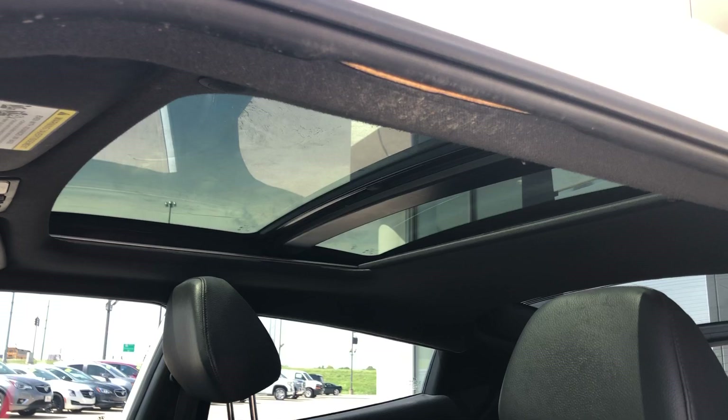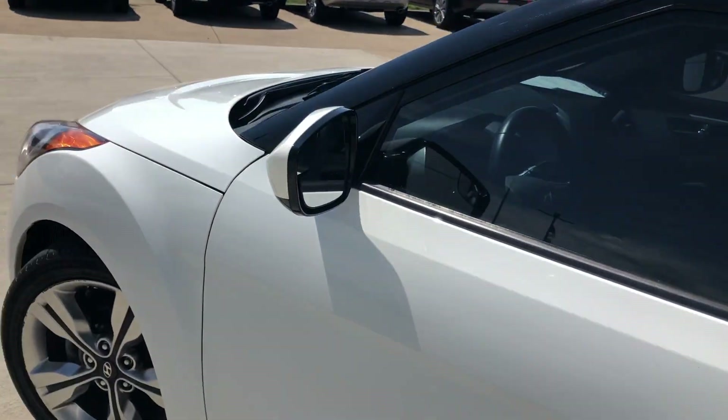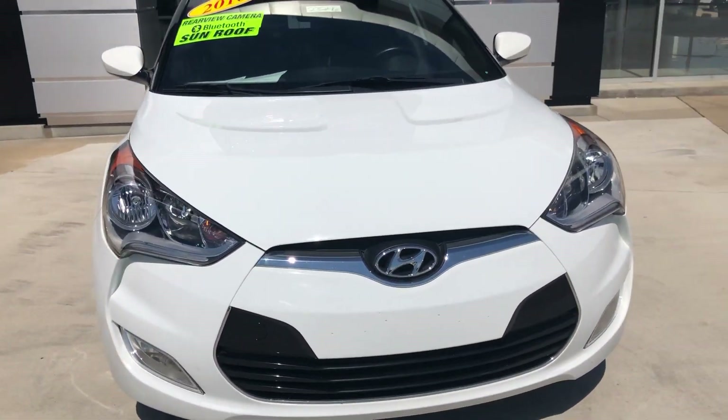Look at that gorgeous sunroof. Beautiful white exterior, finished off with the chrome Hyundai grille with black accents.